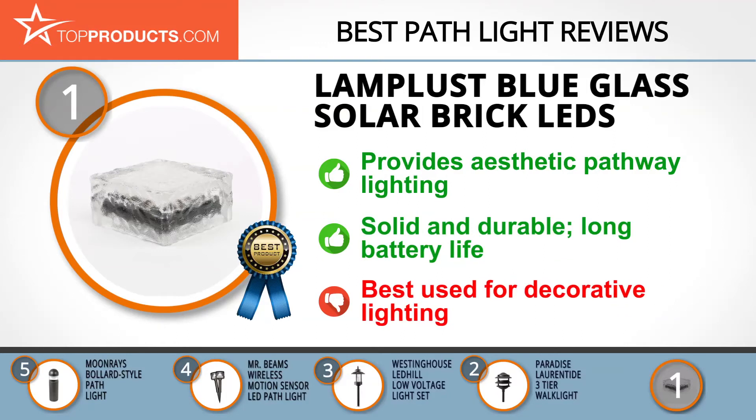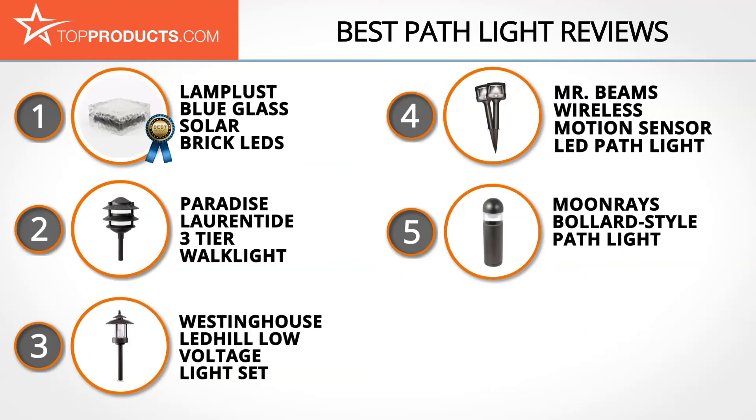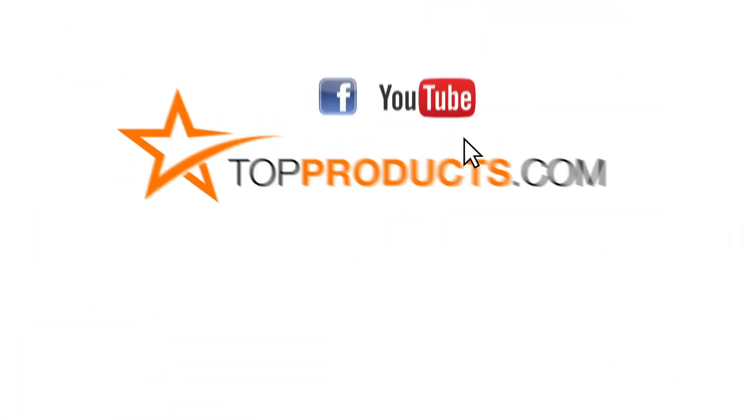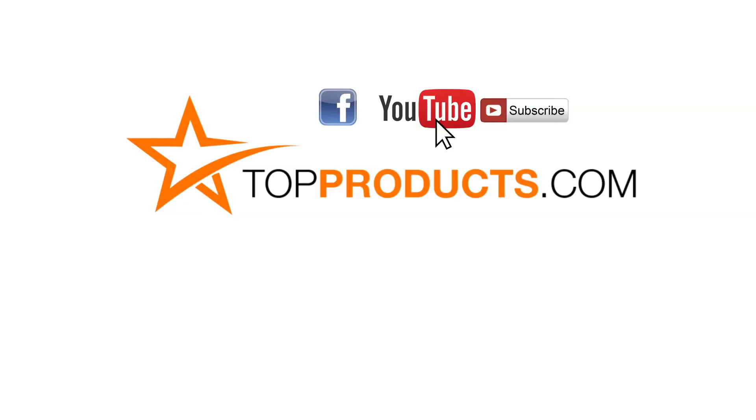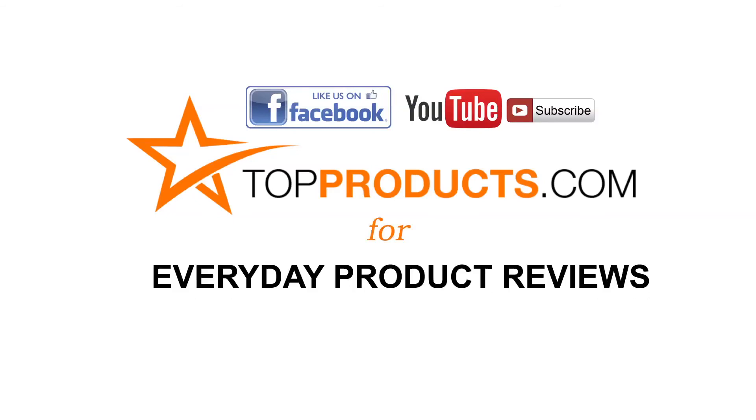However, if you're looking for a bright light, this is not it — it is more decorative. These are our top 5 path lights; we hope you enjoyed watching our review. Click now to subscribe to our YouTube channel, like this video, like our Facebook page, and visit TopProducts.com for more everyday product reviews.